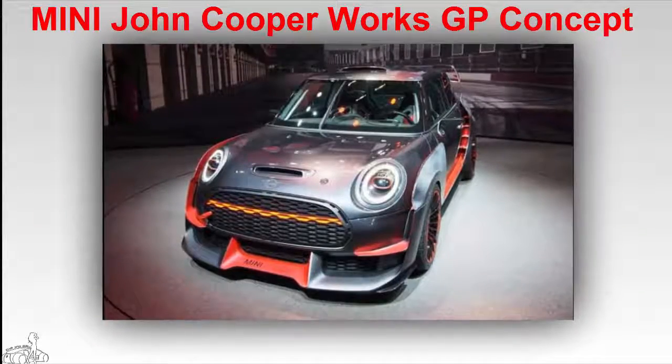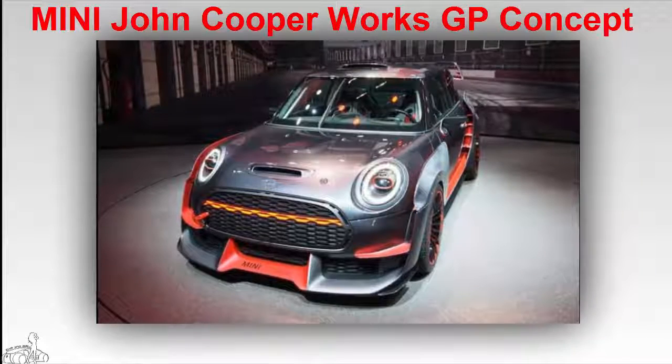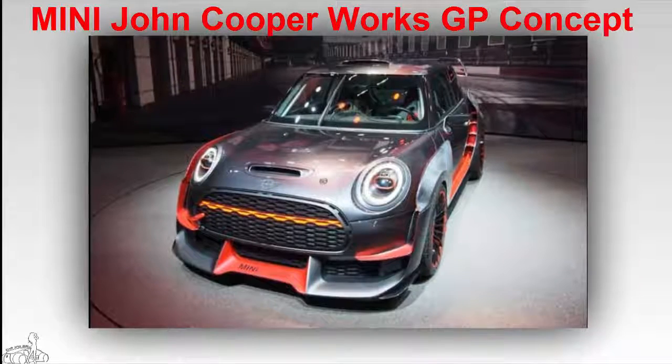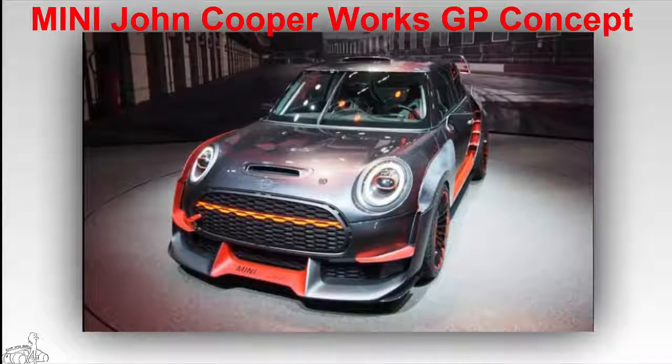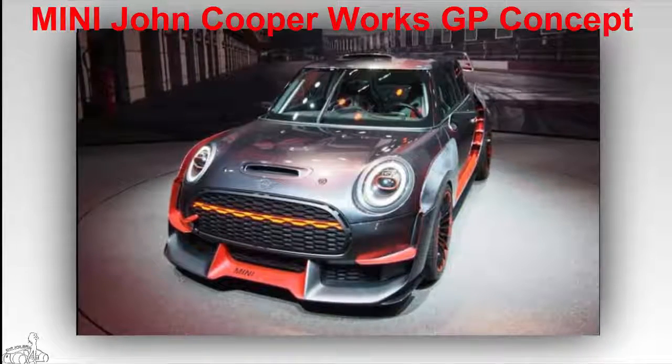Mini John Cooper Works GP Concept — this concept car was inspired by the victory of the Mini Monte Carlo rally team five decades ago. The exterior sports a bold design with 19-inch wheels, and some color details are painted red and black. There is no information on the transmission or production timeline.